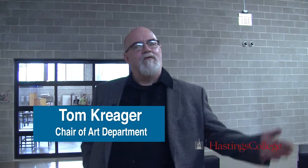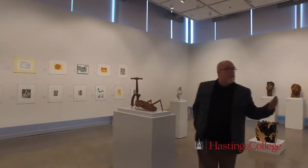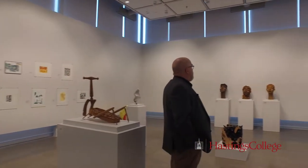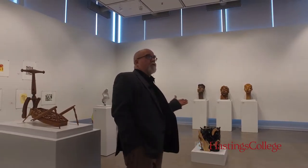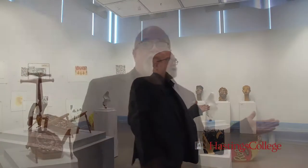Welcome to Hastings College and the Jackson Denzel Art Center. I'm here to give you a tour, so let's start by going into the gallery. This is our state-of-the-art gallery with lighting. At night it's beautiful because it's illuminated from the outside — I call it the illuminated cube.